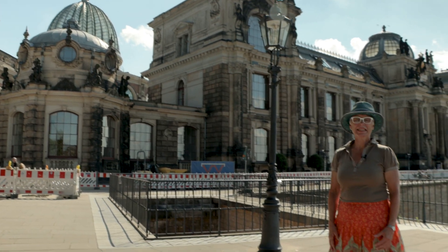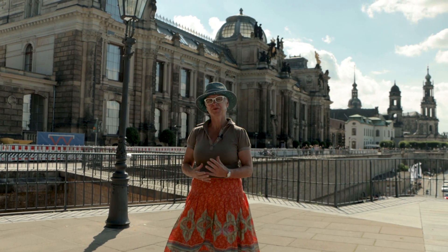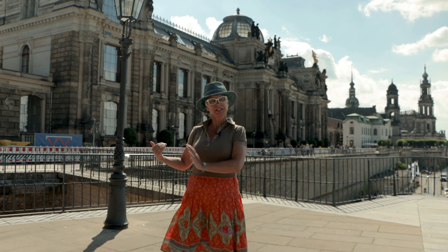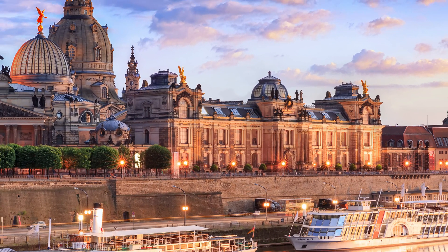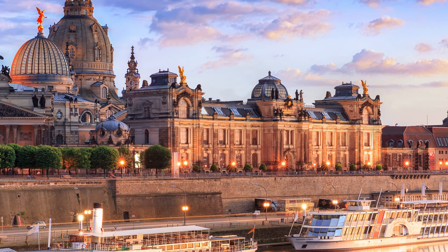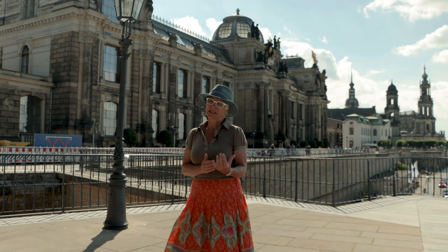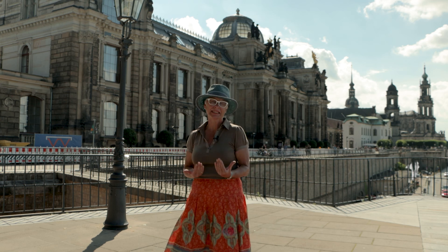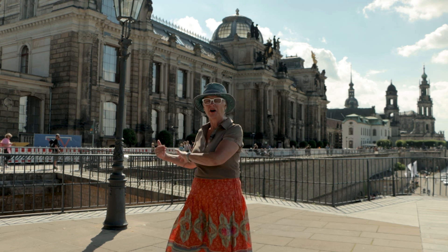Now we are on top of the Brühl Terrace, the Brühlsche Terrasse — this old town wall which belonged to the fortification buildings of the medieval age. Just behind me you see the buildings of the High School of Applied Arts. In the 18th century, on this spot was the living place of the Prime Minister, son of Augustus the Strong — Brühl, who gave his name to this terrace. He was also a great lover of art and collected paintings which were on display in his painting gallery, once here on the terrace.